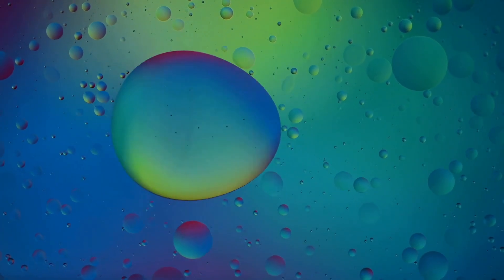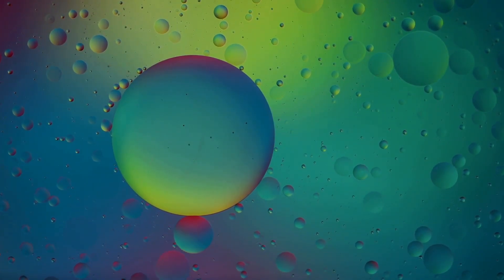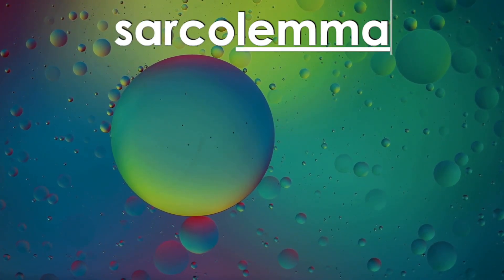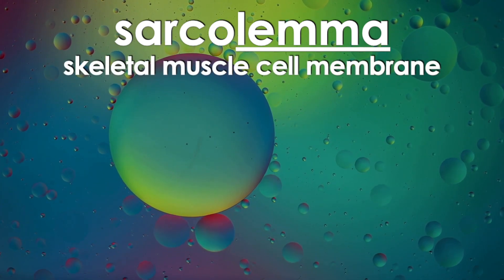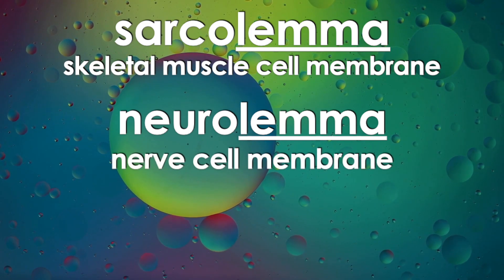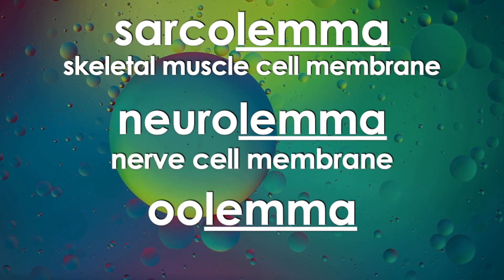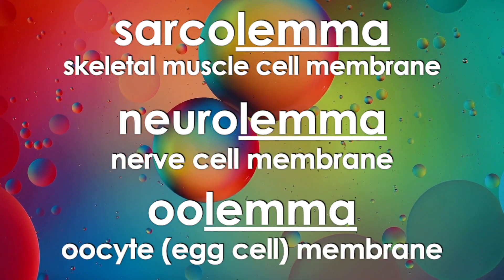Some examples of words with the suffix lemma include sarcolemma, which is the skeletal muscle cell membrane; neurolemma, which is a nerve cell membrane; and oolemma, which is an oocyte or egg cell membrane.